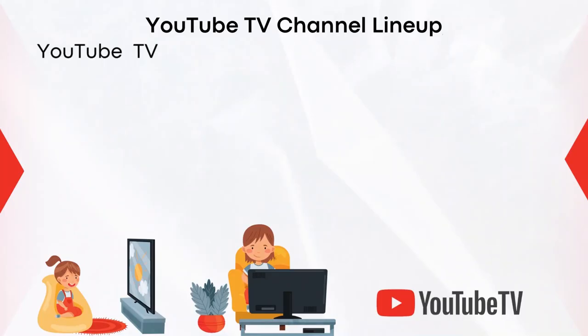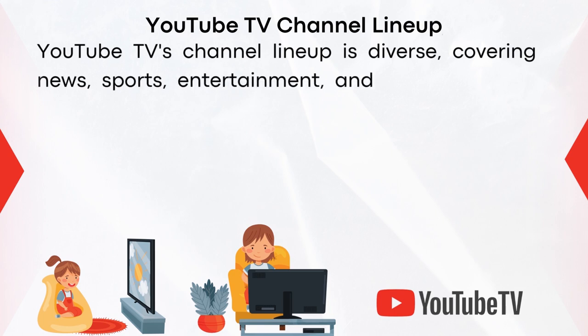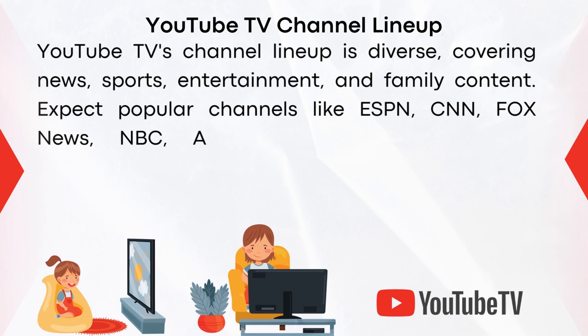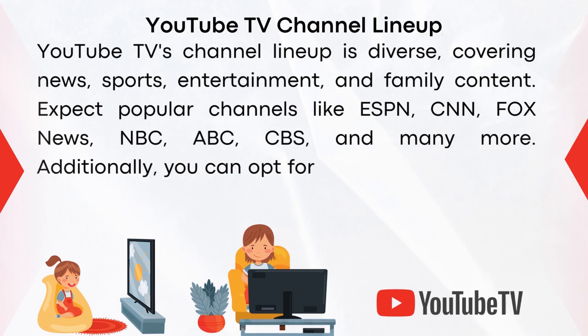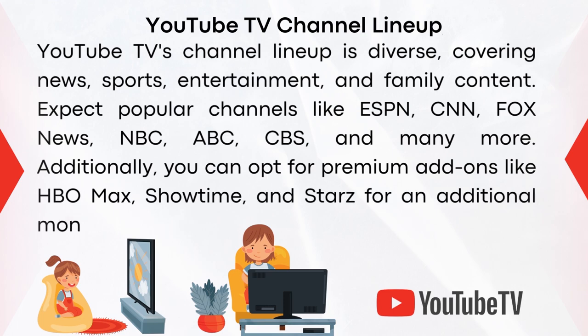YouTube TV's channel lineup is diverse, covering news, sports, entertainment, and family content. Expect popular channels like ESPN, CNN, Fox News, NBC, ABC, CBS, and many more. Additionally, you can opt for premium add-ons like HBO Max, Showtime, and Starz for an additional monthly fee.